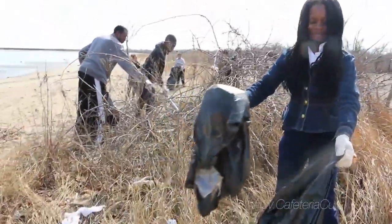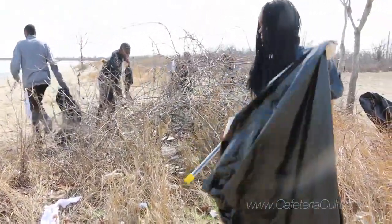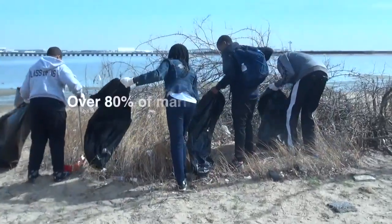Students who do a beach survey like they did today are not only collecting good data that will lead to civic action, but they're also actually saving the lives of birds that are feeding on that beach by removing the plastic.